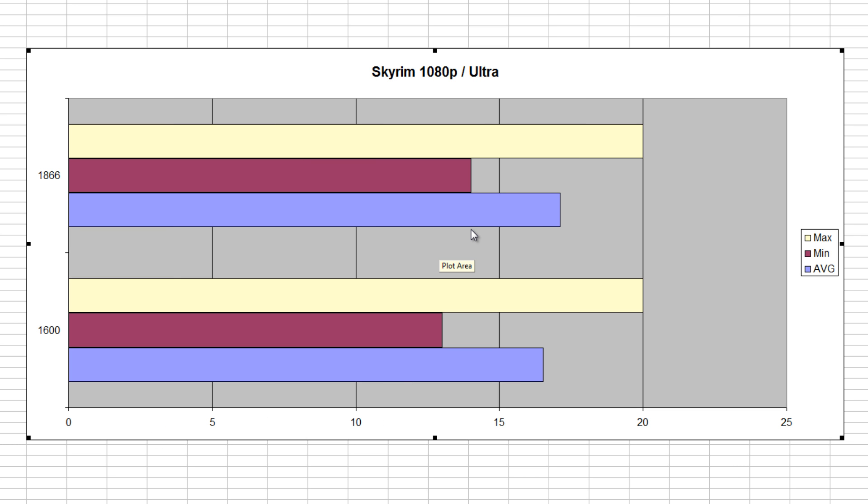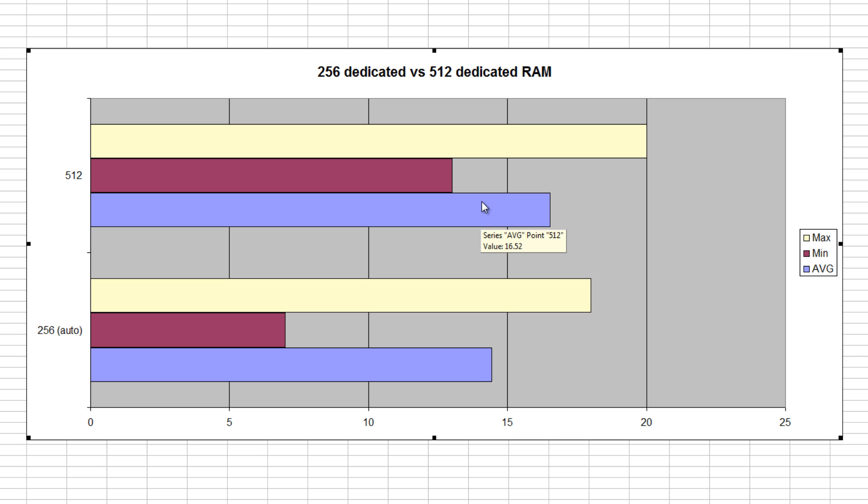Now Skyrim at 1080p Ultra — this is a setting I know is stressful for CPUs and RAM, because when I did these tests on my Intel it did net results between different RAM speeds. And again, it does net different results at 1080p Ultra for an APU. At 1866, the maximums were the same, but the minimum was 1 FPS higher at 14 versus 13, and the average frames per second was 17.12 versus 16.52. In percentage terms, that's roughly almost 5% — I'd have to do the calculations. But it did make a bit of a difference.